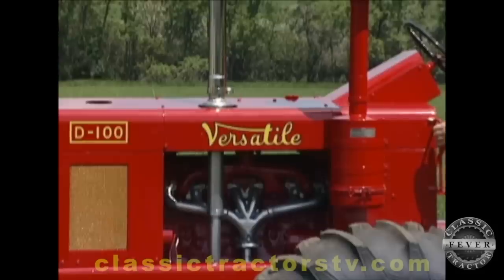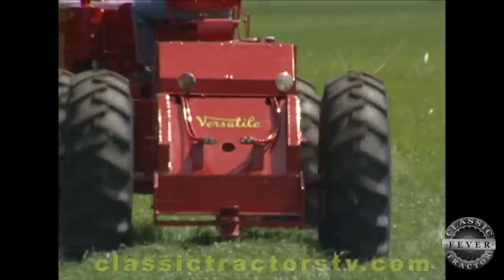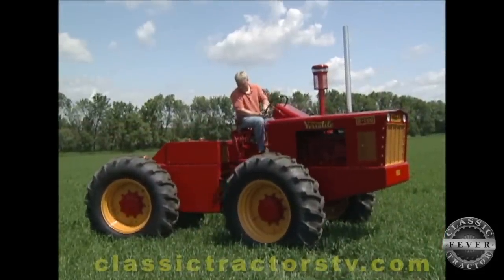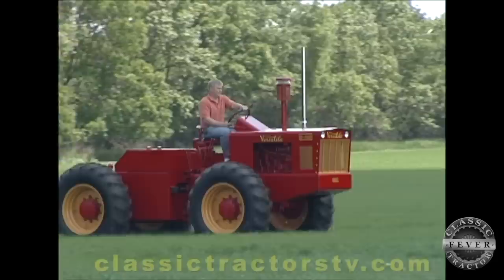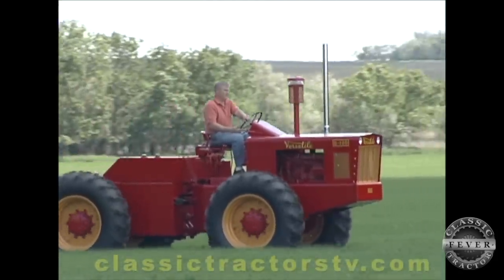These tractors were only produced in 1966, with a total of 100 diesels and 25 gas. Although production numbers were low in the first year, the company produced over 1,000 tractors in 1967. Versatile was one of the first companies to mass-produce articulated four-wheel-drive tractors. At one time, the company controlled 70% of the four-wheel-drive market.